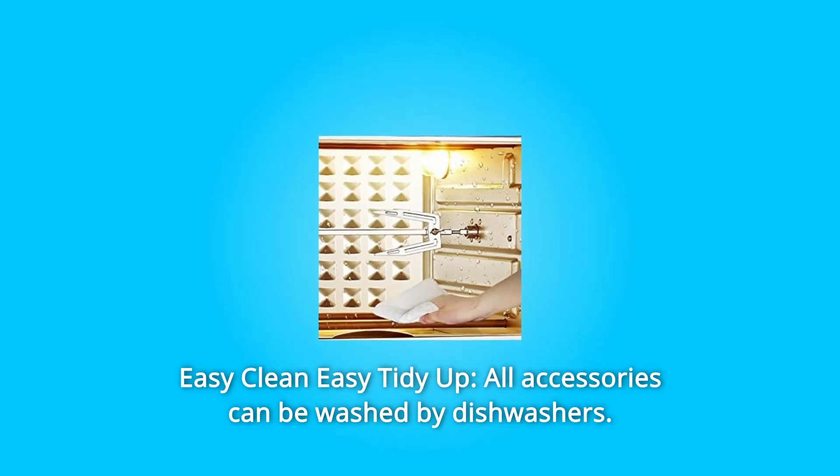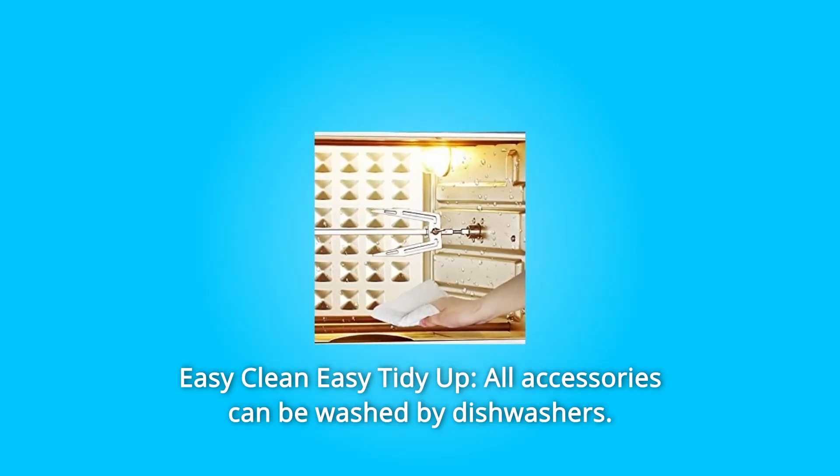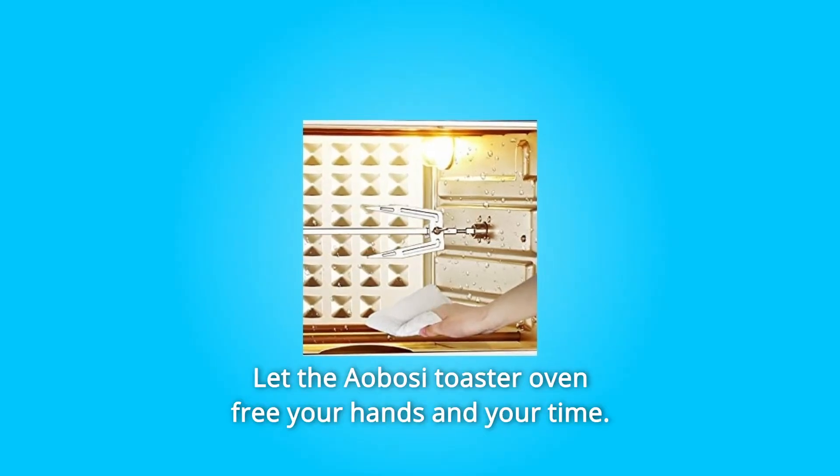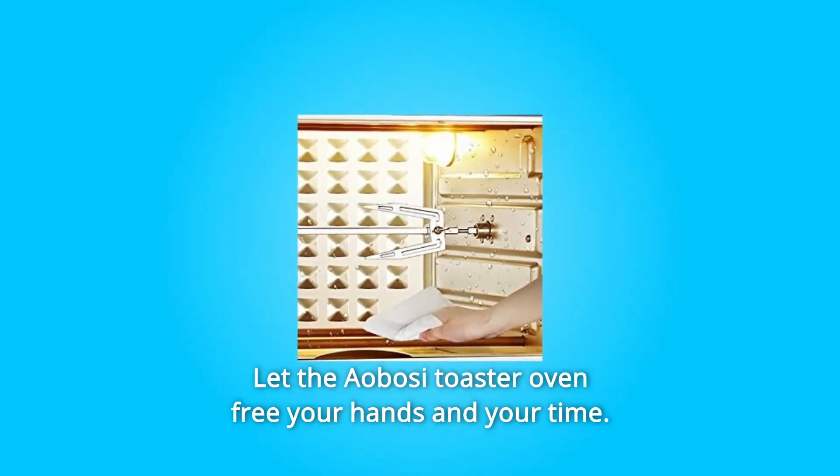Number 3: Easy Clean, Easy Tidy Up. All accessories can be washed in the dishwasher. The inner cavity is large and very convenient to clean. Let the Ayabosi Toaster Oven free your hands and your time.